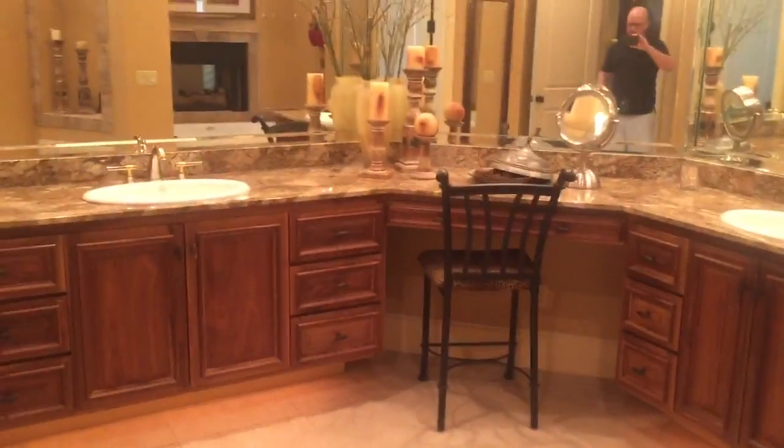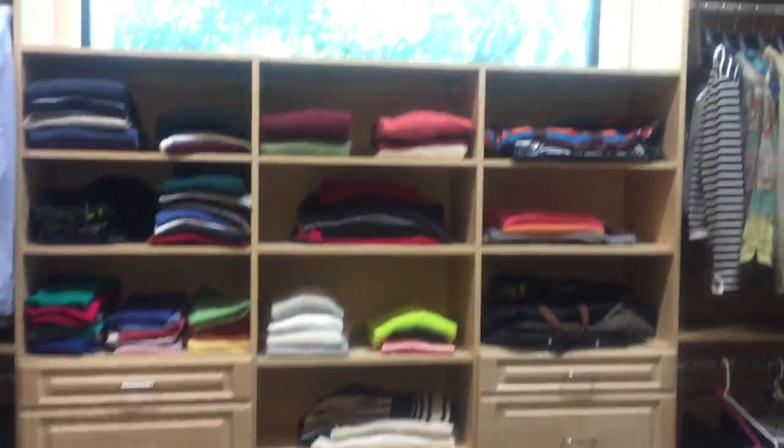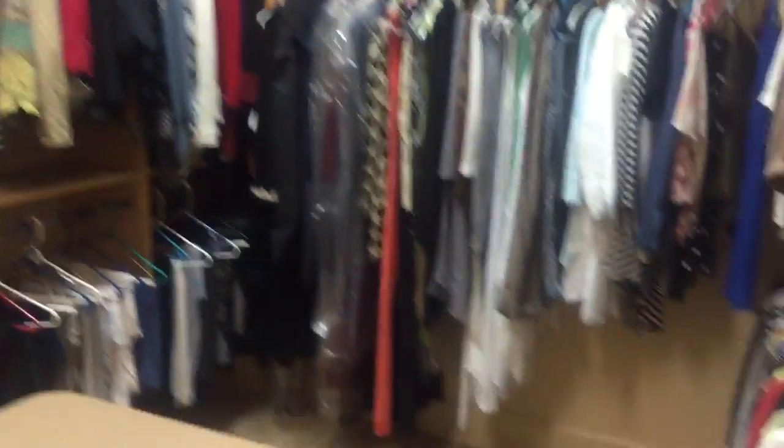The master bath is very nice. And for you ladies out there, the closet is awesome.